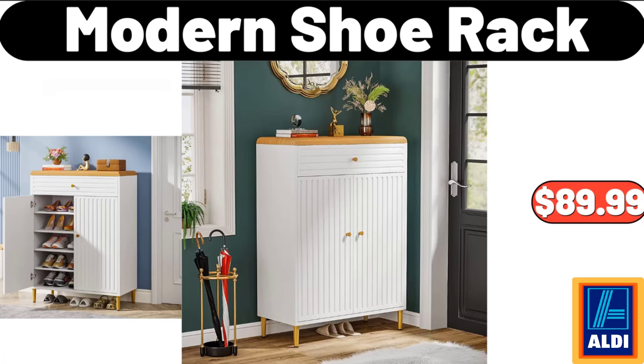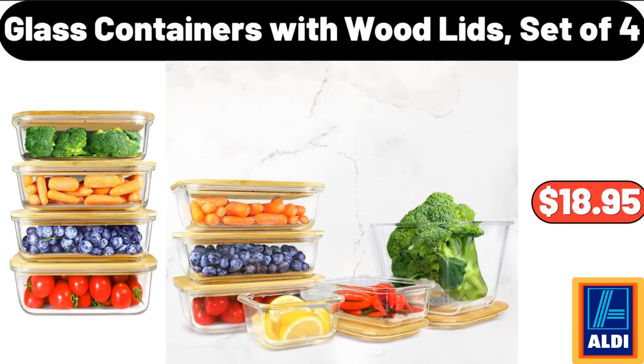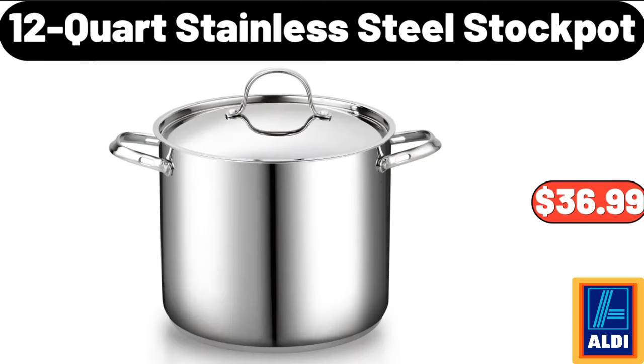Modern Shoe Rack, $89.99. Glass Containers With Wood Lids, Set of 4, $18.95. 12 Quart Stainless Steel Stock Pot, $36.99.